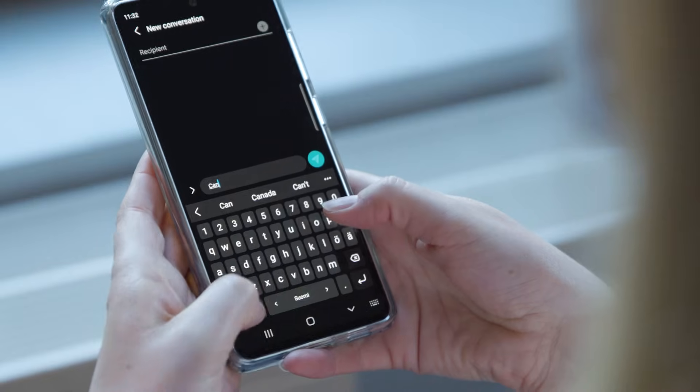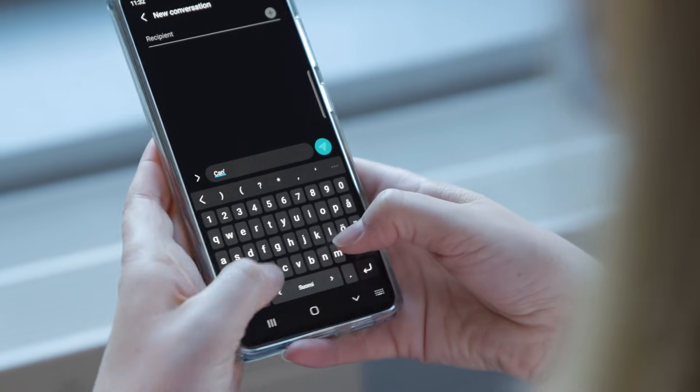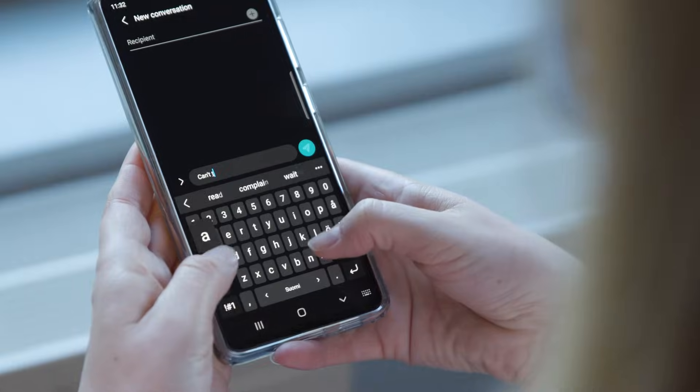Until then, here are four research-funded tips to increase your speed and accuracy, regardless of which phone you use. Tip number one: use two thumbs. It's pretty clear from our research that shorter movements help people type fast.